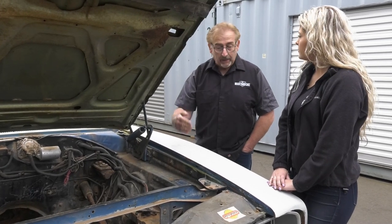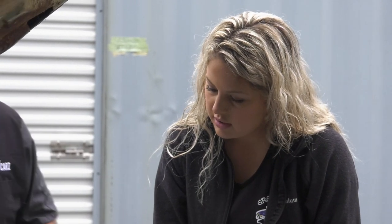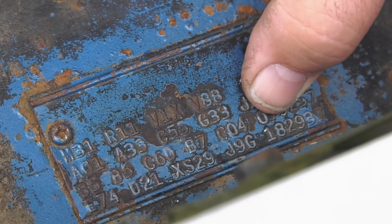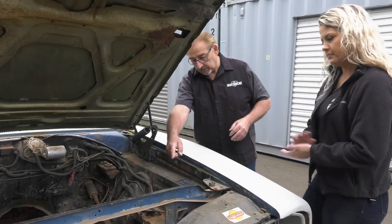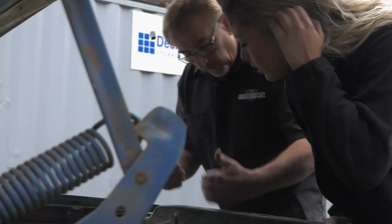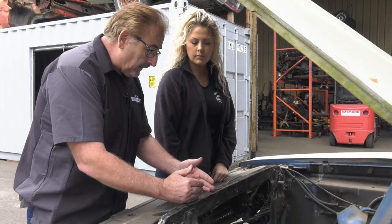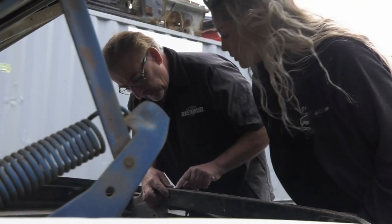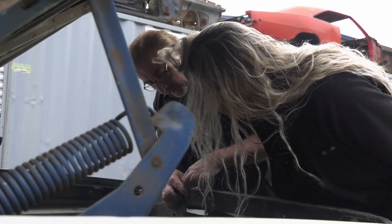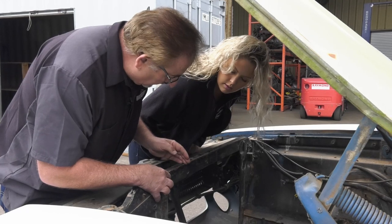The secret or hidden body numbers will match the last eight characters of that VIN. The upper radiator support — or yoke — is one of the hidden numbers. The reason they call this one a hidden number is that if the radiator was mounted in the car, it would be difficult to see it. That's one reason they called it a hidden number.